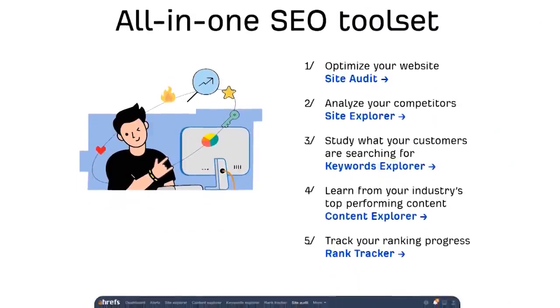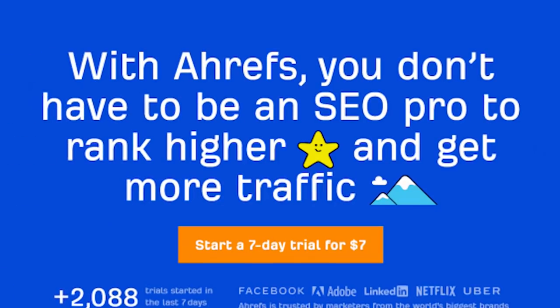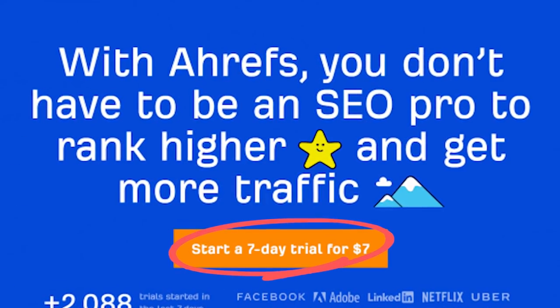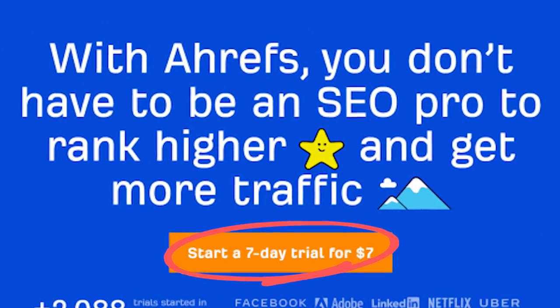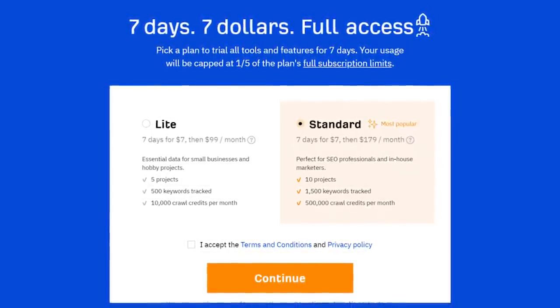I'm going to show you how to find these really cool keywords that no one is targeting. As with most of my tutorials, we're going to be using a tool called Ahrefs. Ahrefs is awesome — it's probably the most powerful tool I use in my entire business. It can be a little expensive for beginners, but they've got a seven-day $7 trial that they run most of the time, so you can do everything we're teaching in this video for just seven bucks.